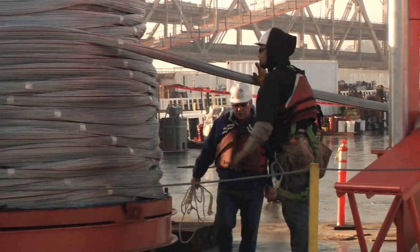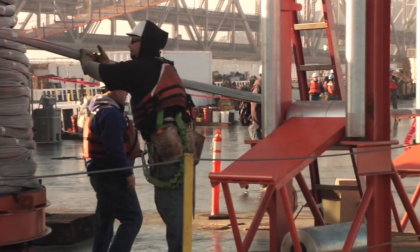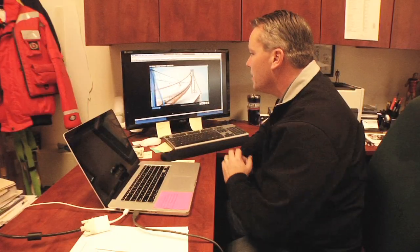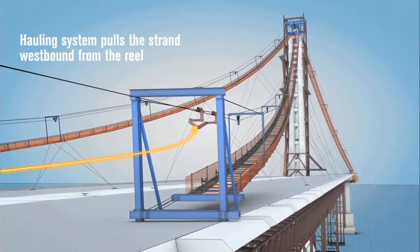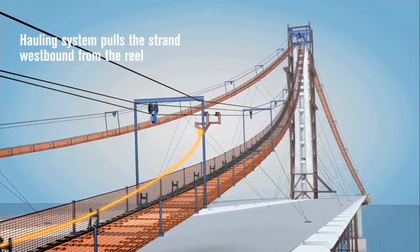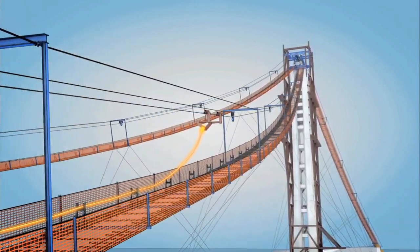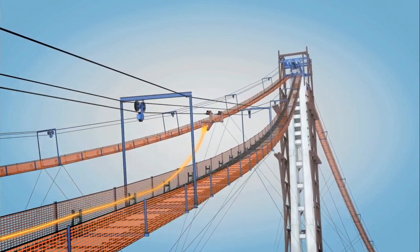Caltrans' Bartnay explains how the process works: the spools are lifted up onto the deck, they're connected onto the hauling system, and then the hauling system — which really works like a giant ski lift — pulls the strand all the way across the bay.